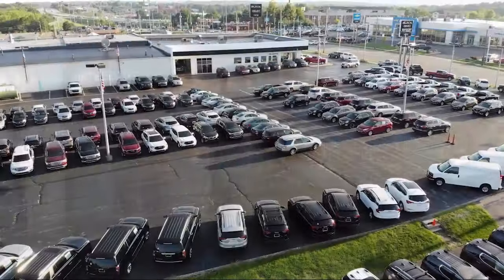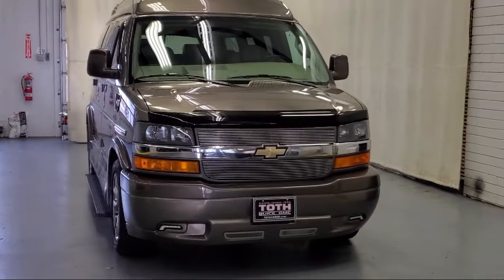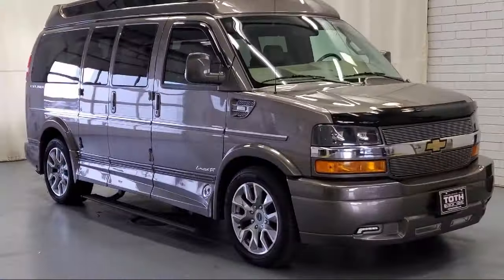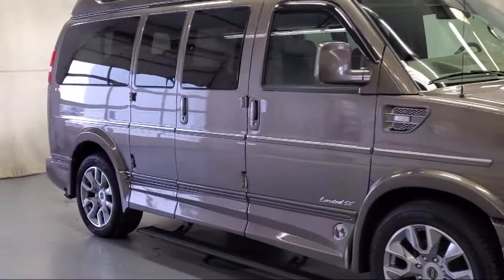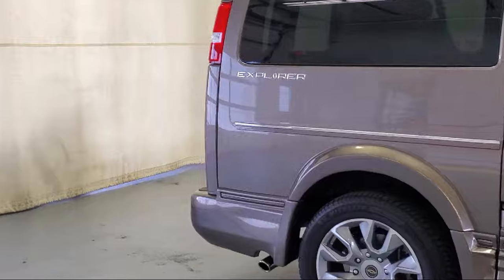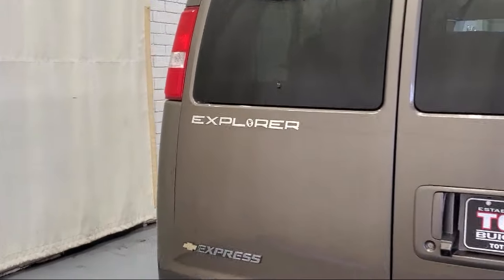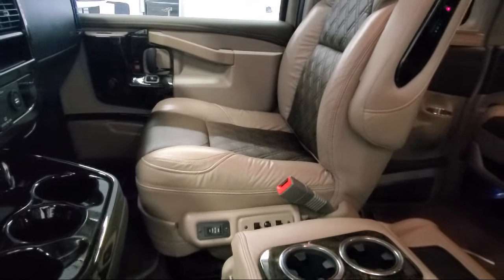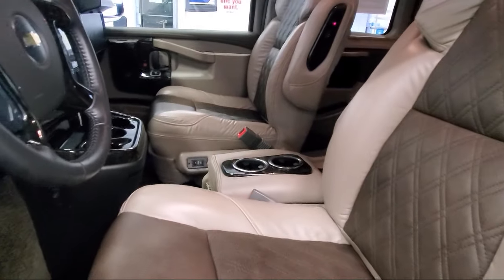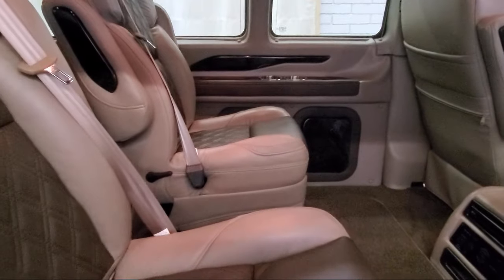Welcome to Toth Buick GMC, and here's a look at another one of our vehicles from our great selection. It comes equipped with Preferred Equipment Group 1WT, 6-way Power Driver Seat Adjuster, Side Blind Zone Alert, Rear Park Assist, Solar Ray Deep Tinted Glass, Hill Start Assist, Keyless Entry, Bluetooth Smartphone Integration, Climate Control, Outside Temperature Display, and has less than 15,000 miles on the odometer.